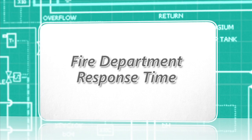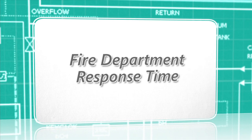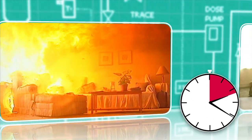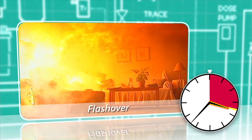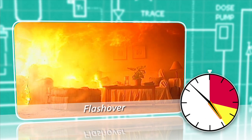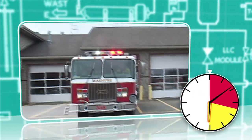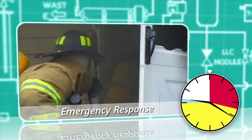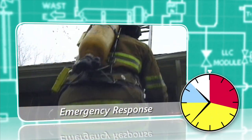One of the reasons the fire service is so passionate about residential sprinkler systems is not only does it protect the residents of the home, but it also protects the firefighters. An uncontrolled fire will quickly spread flames, heat and smoke throughout a home. Flashover often occurs within four minutes after a fire starts. Tremendous damage occurs before the fire department arrives, which is typically 9 to 12 minutes after the fire has started.